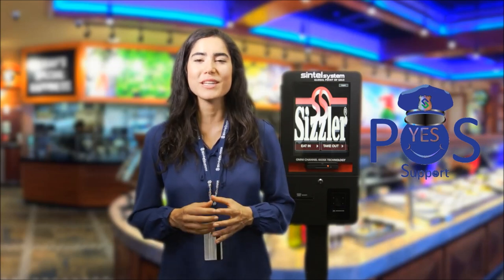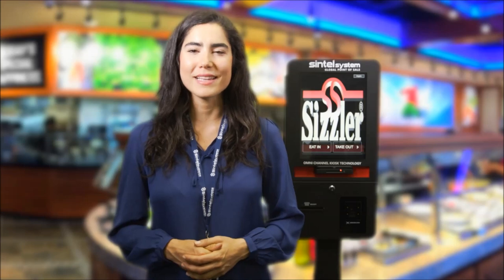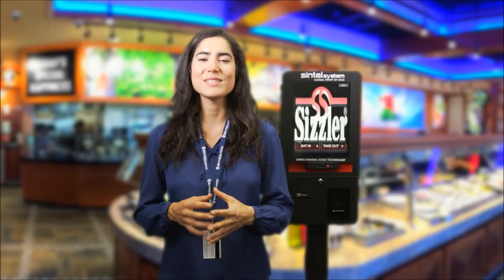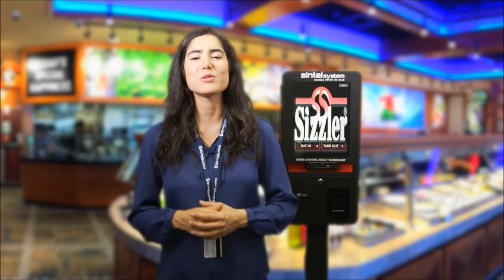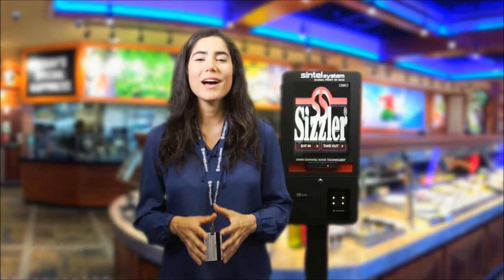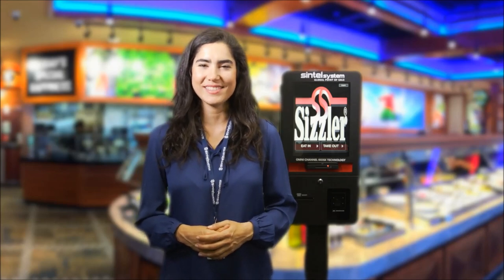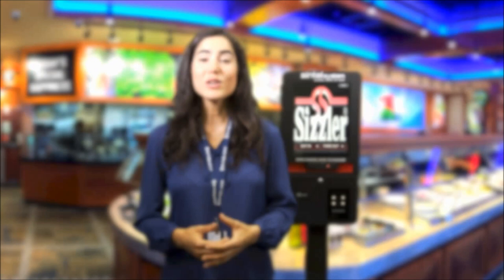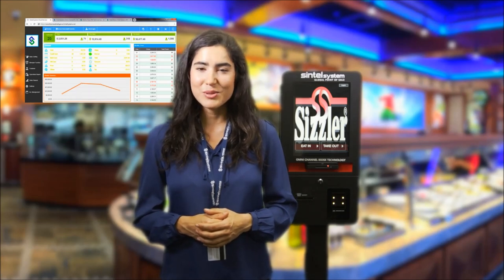Supporting the POS solutions of each franchisee is the responsibility of Sintel Systems. All locations will contact Sintel Systems as their first and only source of support, allowing the headquarters to concentrate on what matters most — growth and expansion. That is another benefit amongst many that makes Sintel Systems' direct and single-source solutions the best. With unlimited training and continuous software version upgrades, Sizzler will always be delivered the latest solutions. Sintel Systems would like to thank you for viewing this demonstration of our omnichannel POS solution. We've also included a short video detailing our back-end business intelligence BI, and more videos for Sintel Systems solutions are available.